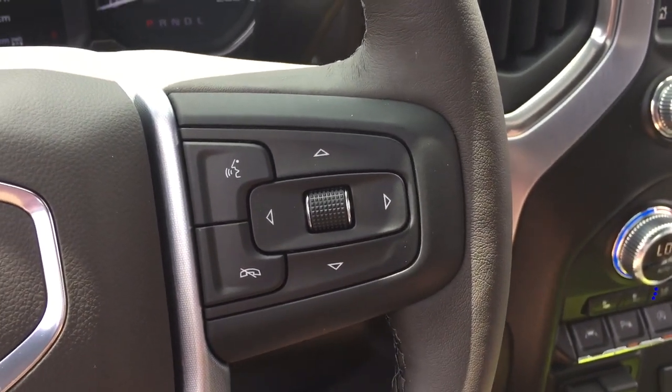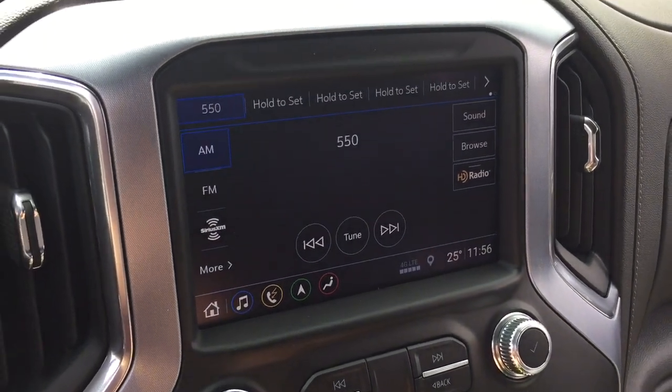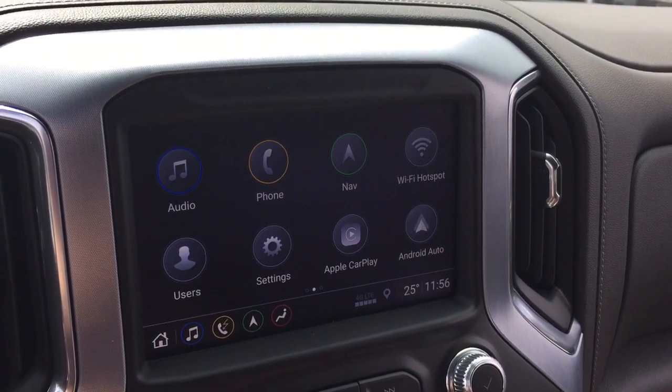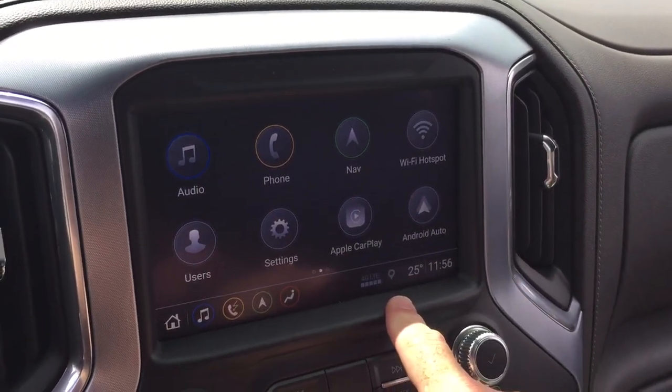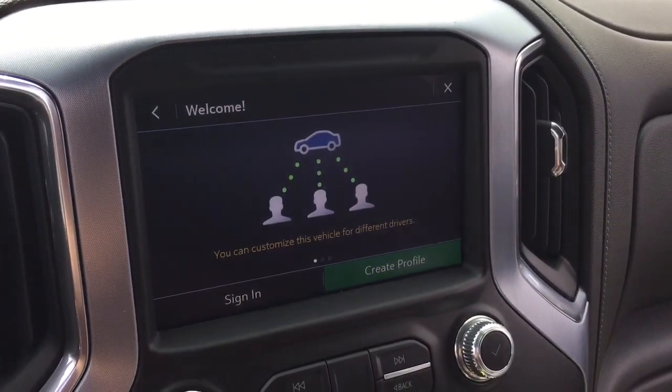That takes us to the touch screen. You've got AM, FM, Sirius XM satellite radio, time and temperature display, and HD radio for even more entertainment options. Also Apple CarPlay, Android Auto, onboard navigation, and three different user profiles.